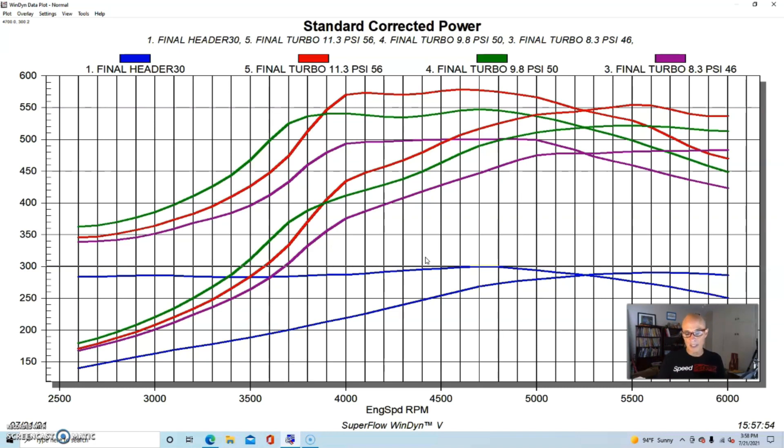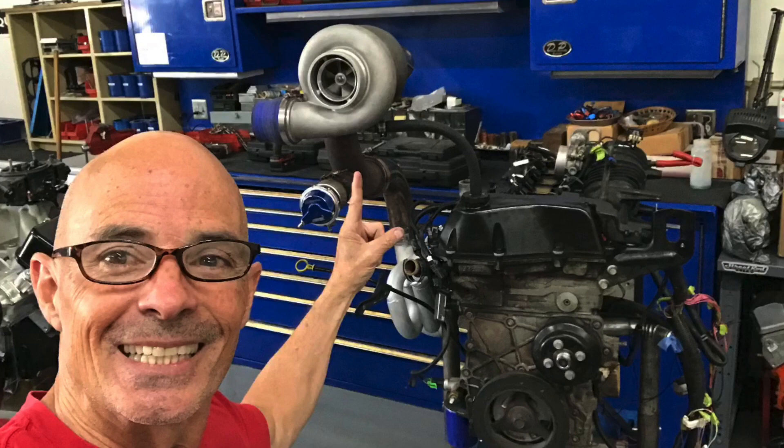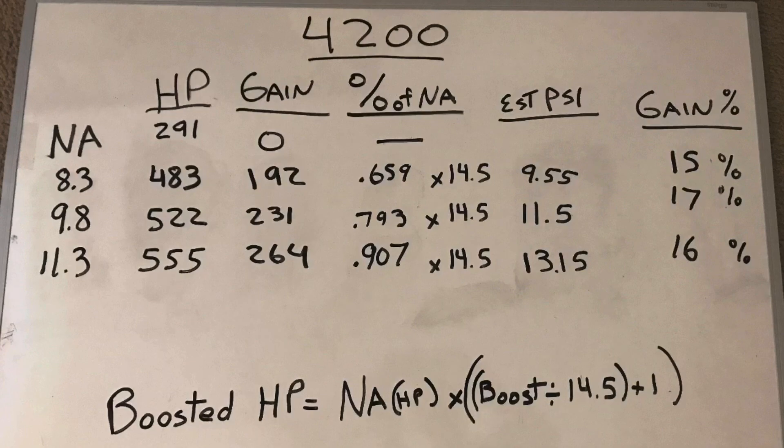Now let's dive into the whiteboard and get into some boost math — don't worry, it's pretty simple. We're going to find out how efficient this 4200 is and compare it to the Honda. The Holdner Power Boost Formula lets you estimate how much power your motor will make at any given boost level. You need to know the boost level you plan to run and the NA power output, because everything the boosted motor does is a function of the NA motor multiplied by a boost multiplier.